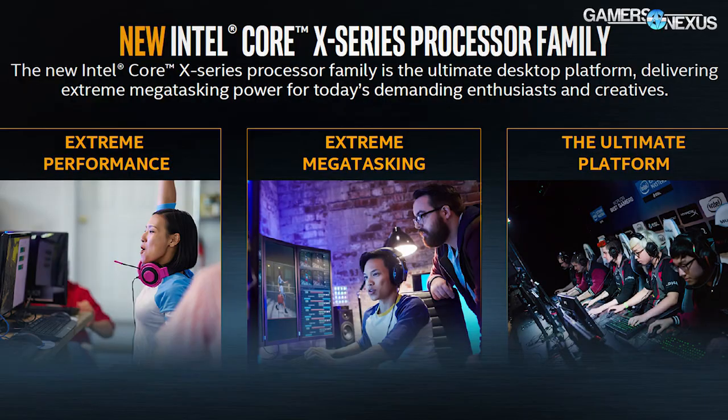Starting with Intel's marketing materials, their marketing advertises the new X-Series CPUs — Kaby Lake X and Skylake X — as ready for extreme megatasking, which is presumably a step down from gigatasking and a step up from kilatasking or something like that. They've also said it's ready for advanced gaming, which is presumably different from gaming, and VR readiness. VR is still a major buzzword and is often attached to high-end products, so not a surprise there.